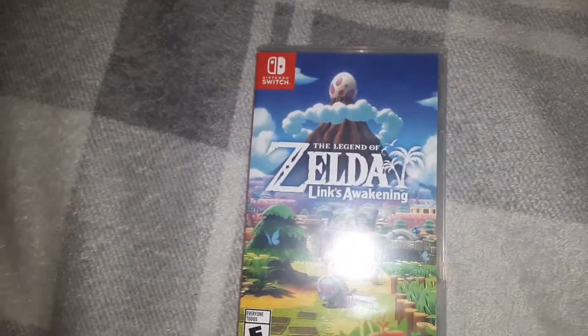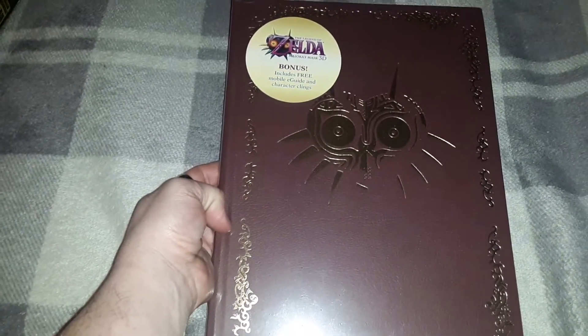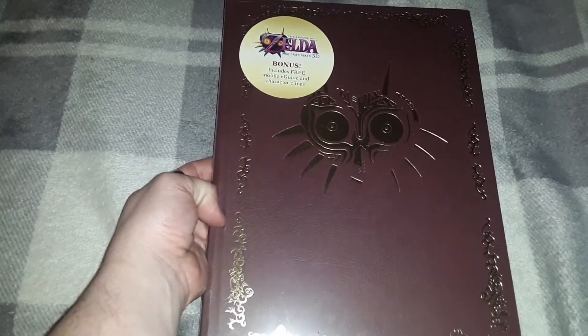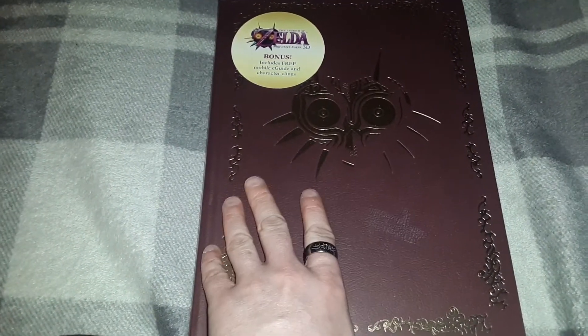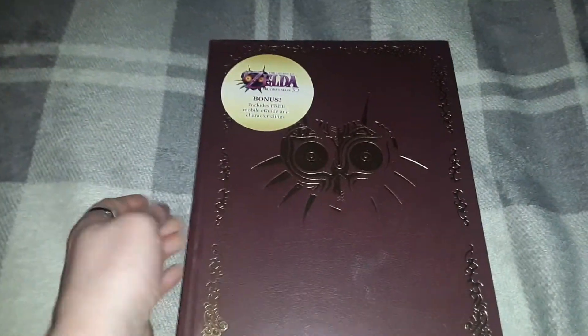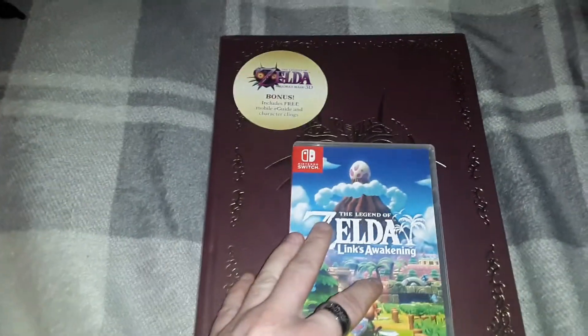I have one more special item to show you. I recently got the collector's edition of The Legend of Zelda: Majora's Mask hardback — brand new, and I actually found it for a good deal. I love me some Zelda.